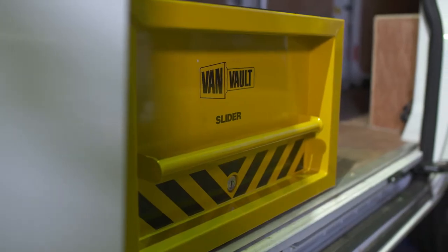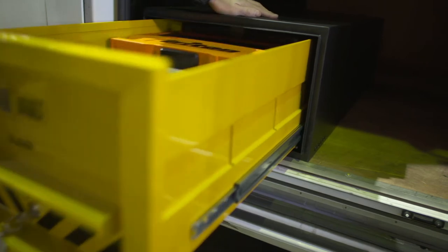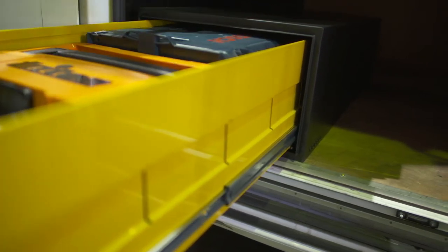Tool theft is on the rise and you can't earn a living without your kit. I'm going to show you a product that can help keep your valuable tools safer than ever. This is the VanVault Slider, a high security drawer that adds extra depth to your tool storage setup.